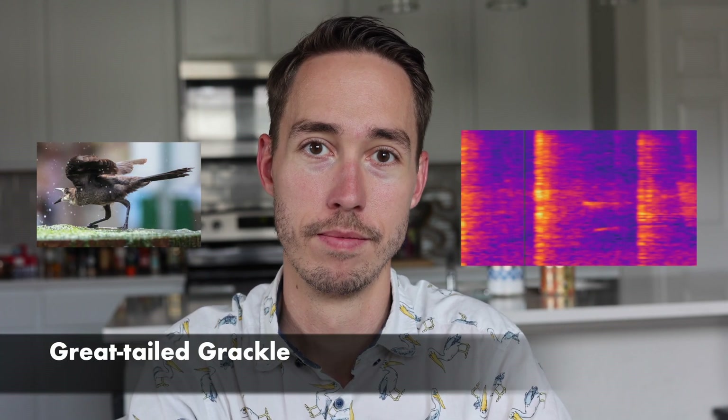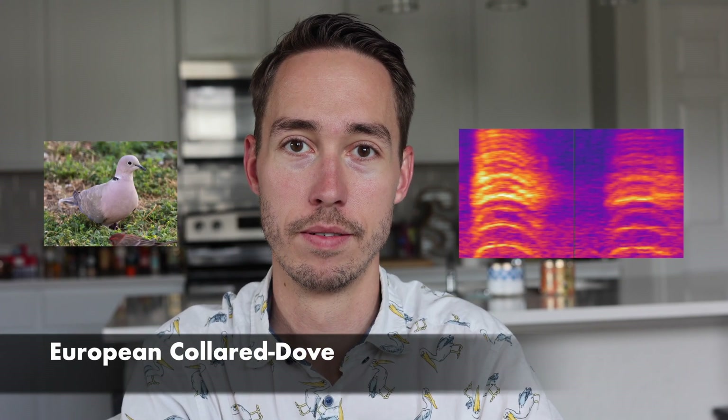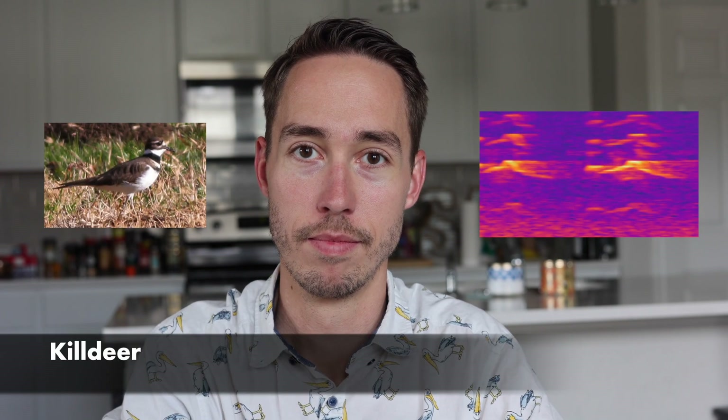The first one is a great-tailed grackle. This next one is a European collared dove. This one is a killdeer. And this final one is a nocturnal bird called the common nighthawk.